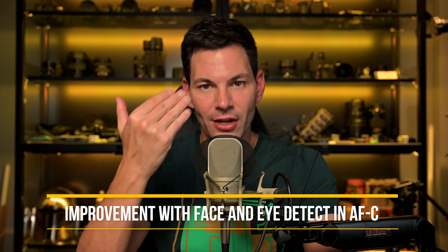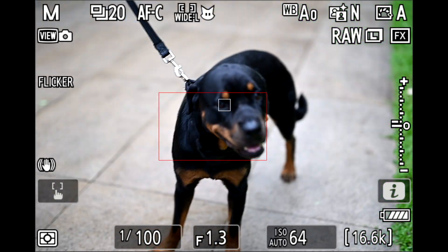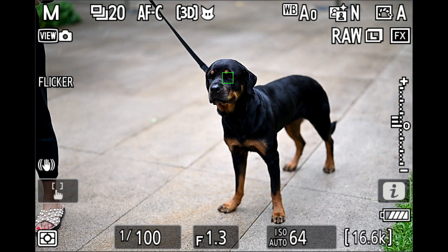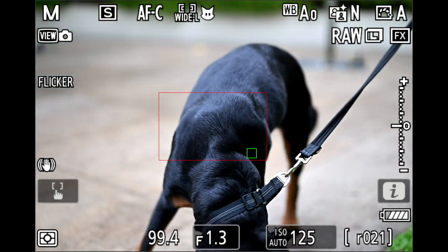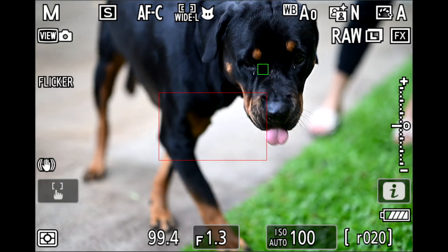Another improvement in AFC mode is continuous autofocus with eye tracking — detecting and sticking on a person or animal faster. I tried this with my Rottweiler, which is a tricky dog: black fur, dark brown eyes, and tan eyebrow patches that most AF systems lock onto first because they're more contrasty. The Nikon Z9 does a relatively good job — as soon as it gets a glint or a bit of white from the eye, it locks on and sticks. Shooting at around f/1.2–1.3 on the 50mm, a lot of those shots are in focus. My partner also photographed me walking around and the AF locked onto my eyes like glue.